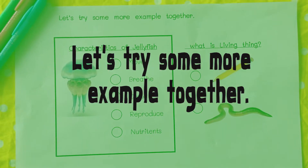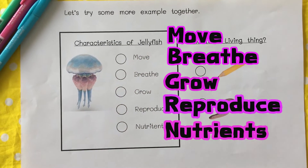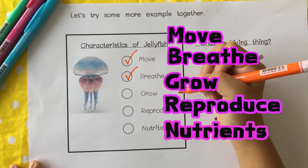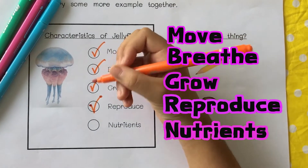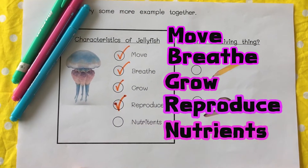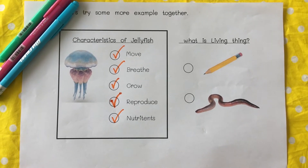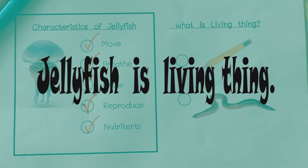Let's try some more examples together. This is a jellyfish. Can jellyfish move? Yes. Can jellyfish breathe? Yes. Can jellyfish grow? Yes. Can jellyfish reproduce? Yes. Can jellyfish need nutrients? Yes. Do you know — jellyfish are living things or non-living things? The answer is living things.